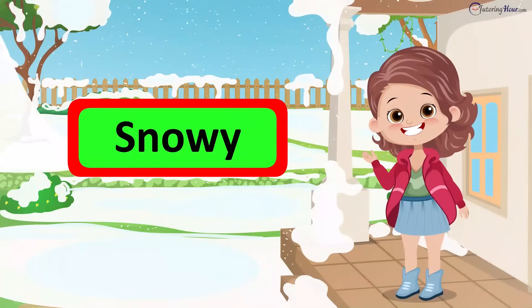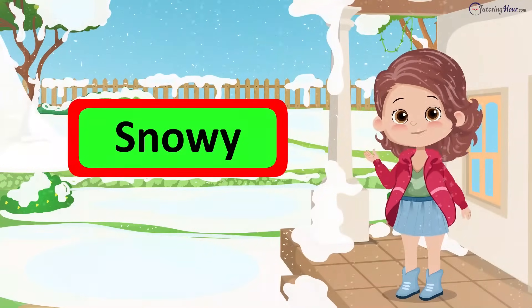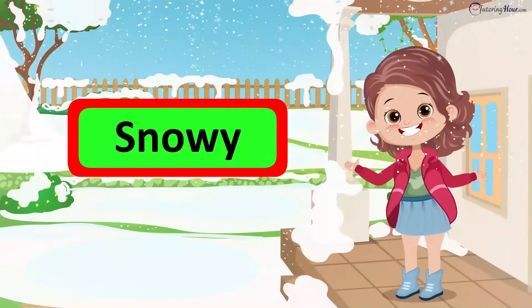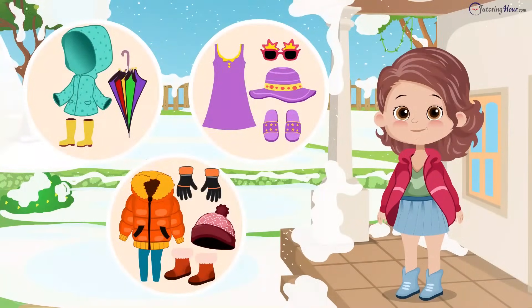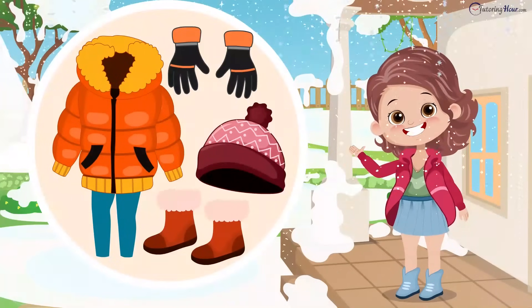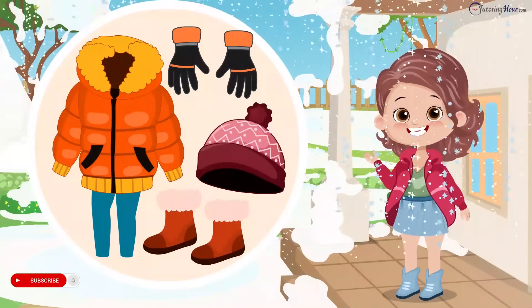It is snowy. Perfect for snowball fights and hot chocolate. I'm excited to go outside and build a snowman with my friends. What should I wear? I should wear a snow jacket, gloves, beanie, and snow boots to stay warm and dry while I play in the snow.